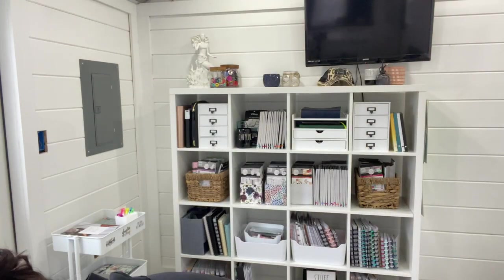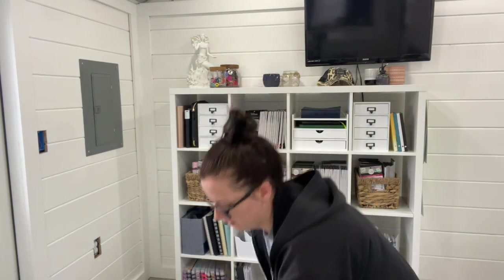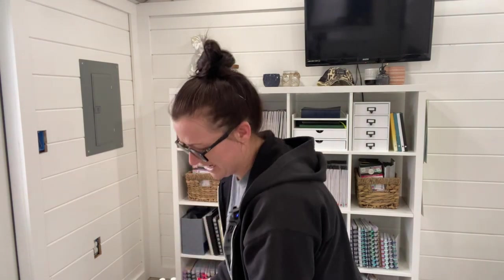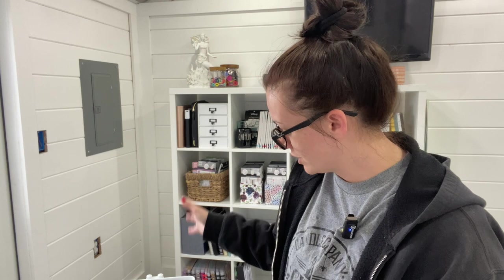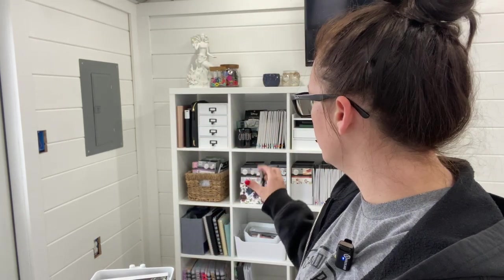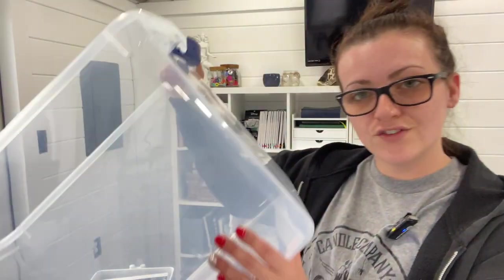I actually have this cart right here. I'm thinking about setting that cart back up as a Bible study cart, which is what it was, and then putting it beside my bed — not out here in the she shed, because I'm not doing my Bible studies out here. So thinking about reorganizing that, but I do have some other things I need to keep that are on this shelf. It has to fit in this tote; if it doesn't fit, it's got to go.